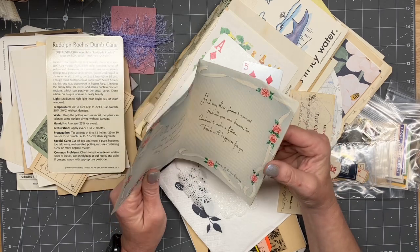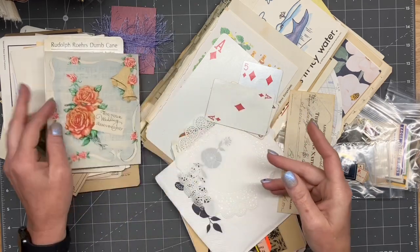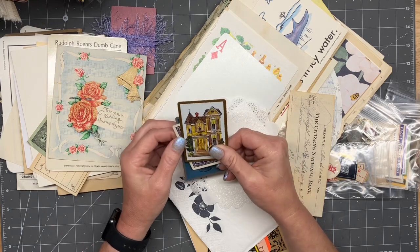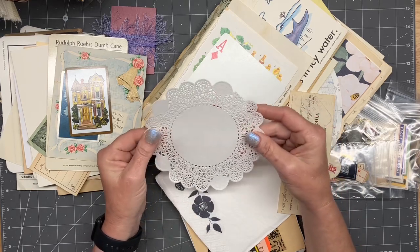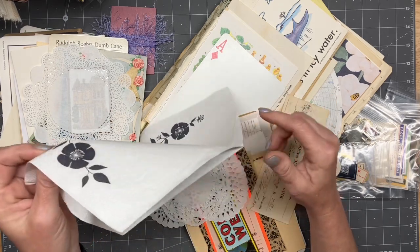I don't know where we're going to — actually I do know which journal we're going to put this one in. It's one you haven't seen yet. I don't know if I've ever seen a doily quite like that — it's really pretty. Check out this napkin — isn't that pretty?